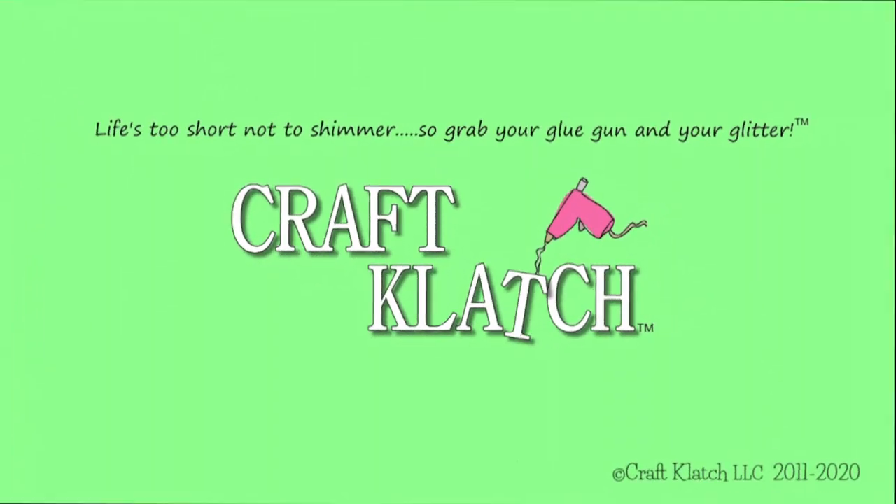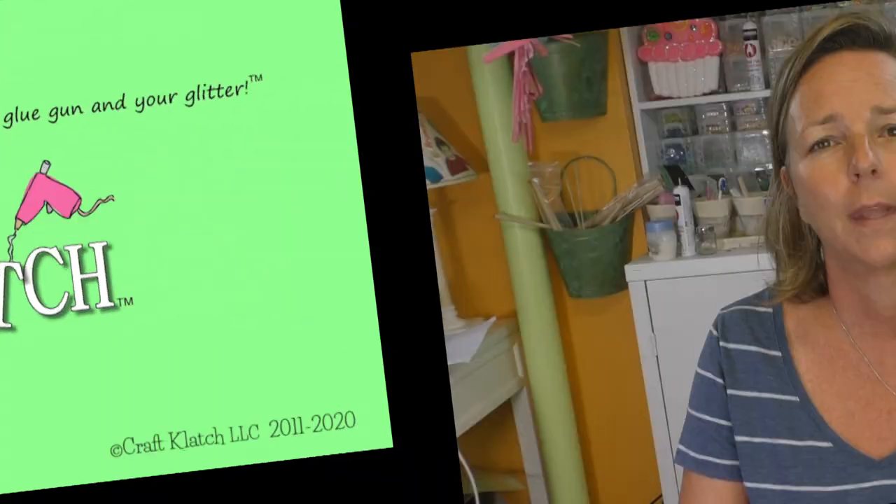Hey guys, it's Mona here at Craft Clotch. As promised, I am putting some stuff up for sale. I'm going to try this out with five items today that I'm going to list on eBay. That way it's not just on Facebook, in case you're not on Facebook and you have any interest in bidding on and possibly purchasing anything. I haven't sold anything on eBay in I don't know how long, so we're going to try this out and see how it works.